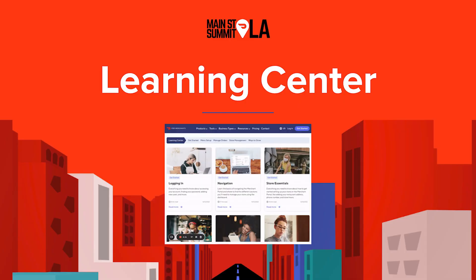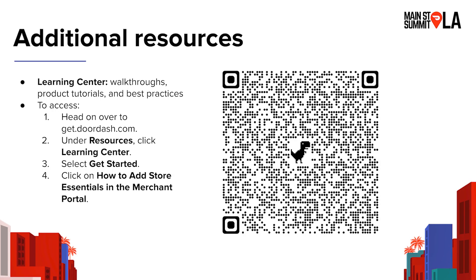Those are some of the great features available in our app — it's a pretty new application, so I'd really encourage you to go to the mobile app store, download it, and check it out. The last thing we'll cover is the Learning Center. You're going to hear a lot about it today, but it's a great resource where you can find all of this instruction, content, and videos on how to make sure your store is set up for success. Head over to get.doordash.com, and you'll find all the information we just covered, with videos, pictures, and tutorials. The article specifically on everything we talked about today is called 'How to Add Store Essentials on the Merchant Portal.'